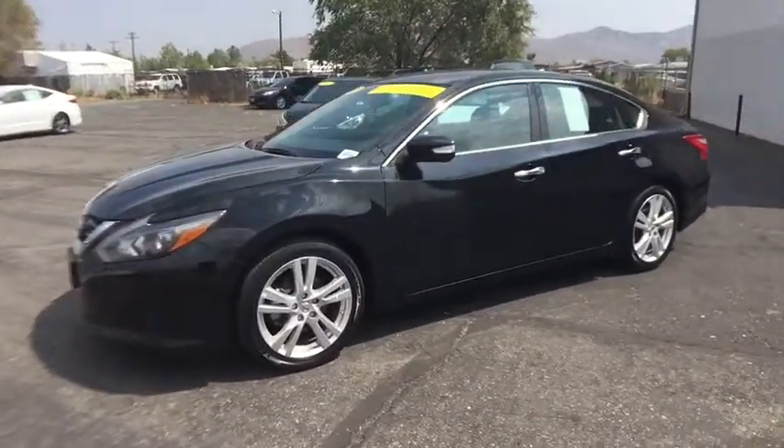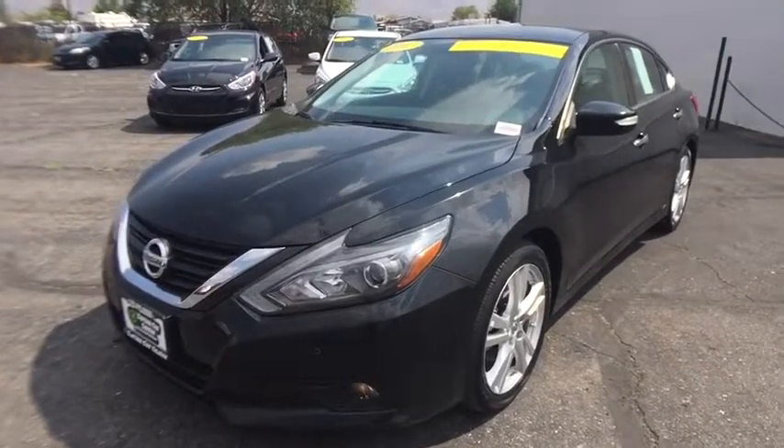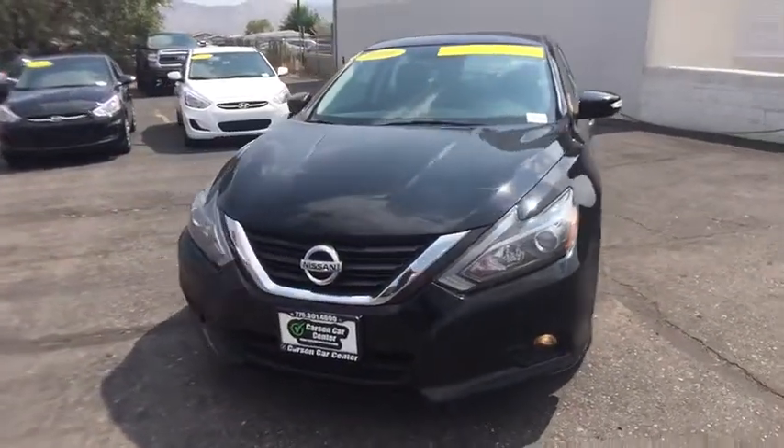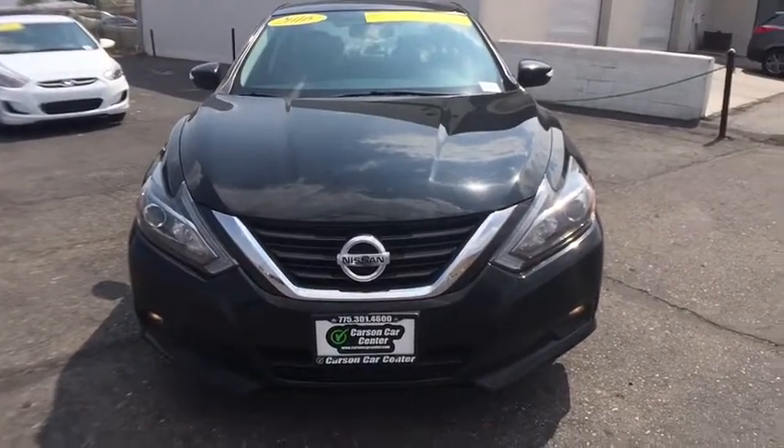Leather wrapped steering wheel. Bluetooth. Power steering. Adjustable steering wheel. Aluminum wheels. Keyless start. Four wheel disc brakes. Cruise control. Auto dimming rear view mirror. Universal garage door opener.